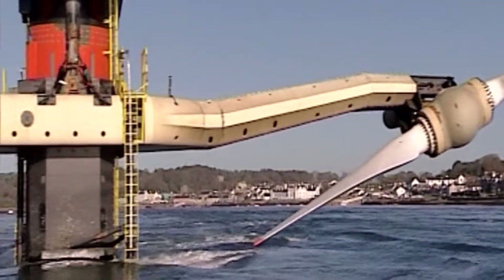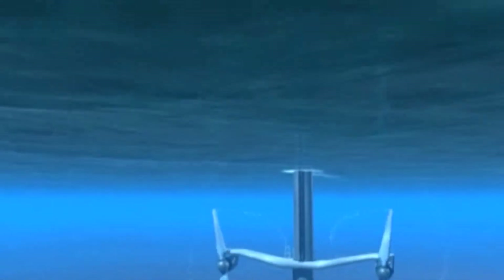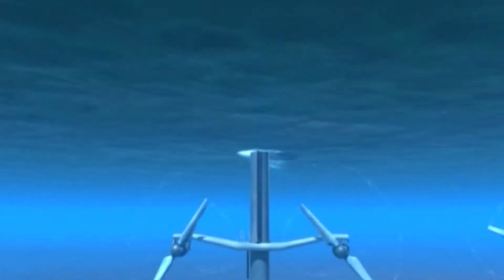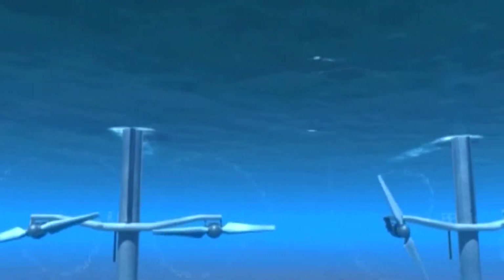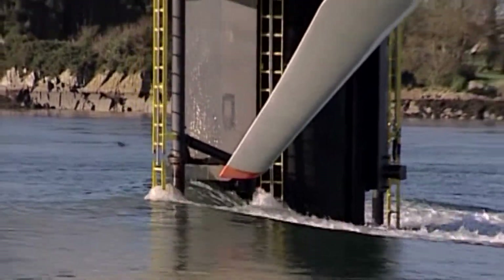The amount of power you can extract is proportional to the density of the fluid, so for a similar flow velocity and propeller size, a water turbine will generate more than 800 times more power than a wind turbine.